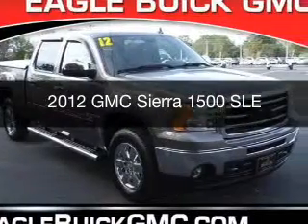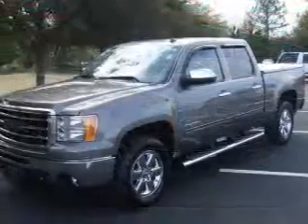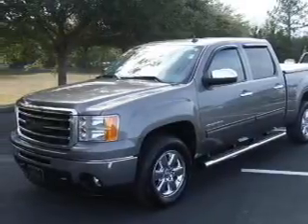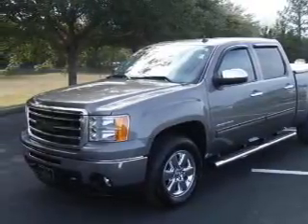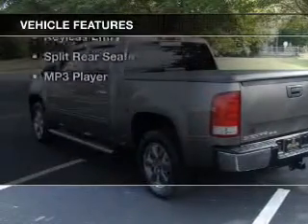This is a used 2012 GMC Sierra 1500. It's powered by rear wheel drive, a 5.3 liter 8 cylinder engine, and an automatic transmission. The features include internet connectivity,